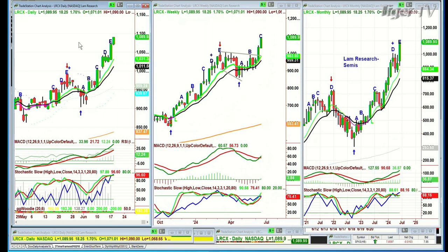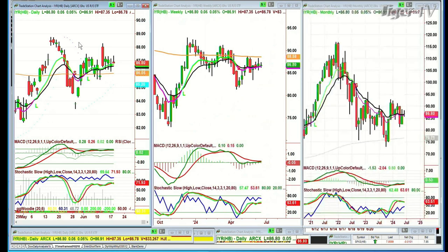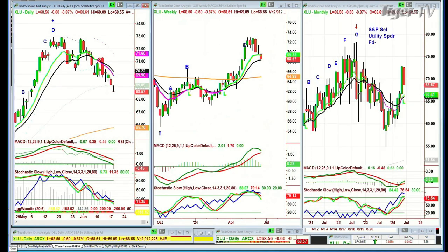Looking at LIYR — the REITs — stuck in the higher range. The 200-period moving average in the weekly chart is at 88.58; we're at 86.77. The all-time high was in the 116 area back in December and January of 2022-23 and it's pulled back. XLU — the utilities — made a fabulous high recently in the 72 area; all-time high was around 77 and it's pulling back. That's the yields.